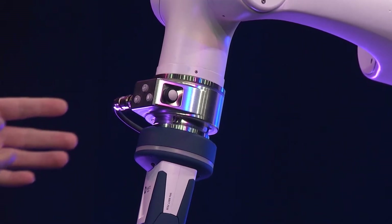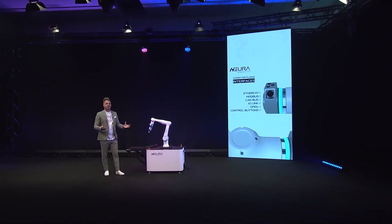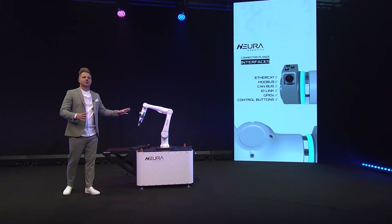Also very special — different from most cobots — she has a very unique tool center point end effector board. With this end effector board we are able to support many kinds of interfaces for any gripper you can find on the market. We have standard GPIOs, Modbus, and IO-Link right on the TCP. For future grippers, we also have EtherCAT and CAN bus to support all kinds of force torque sensors. We also have control buttons to program the robot much faster and easier, without a teach pendant.